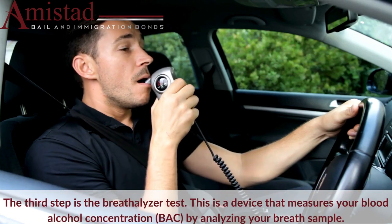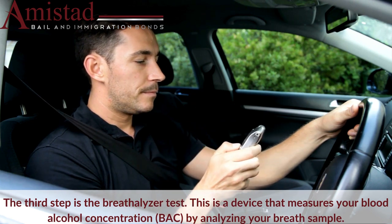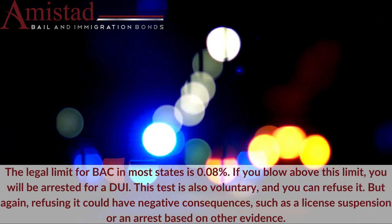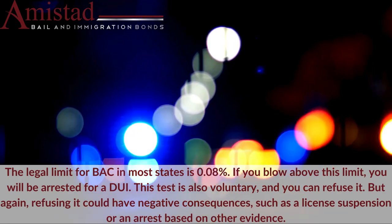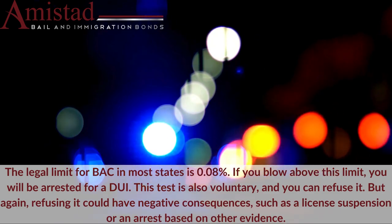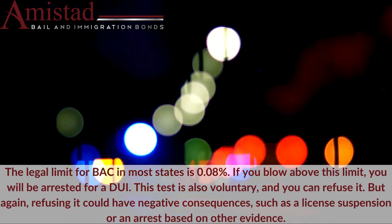The third step is the breathalyzer test. This is a device that measures your blood alcohol concentration, or BAC, by analyzing your breath sample. The legal limit for BAC in most states is 0.08%. If you blow above this limit, you will be arrested for a DUI. This test is also voluntary, and you can refuse it. But again, refusing it could have negative consequences, such as a license suspension or an arrest based on other evidence.